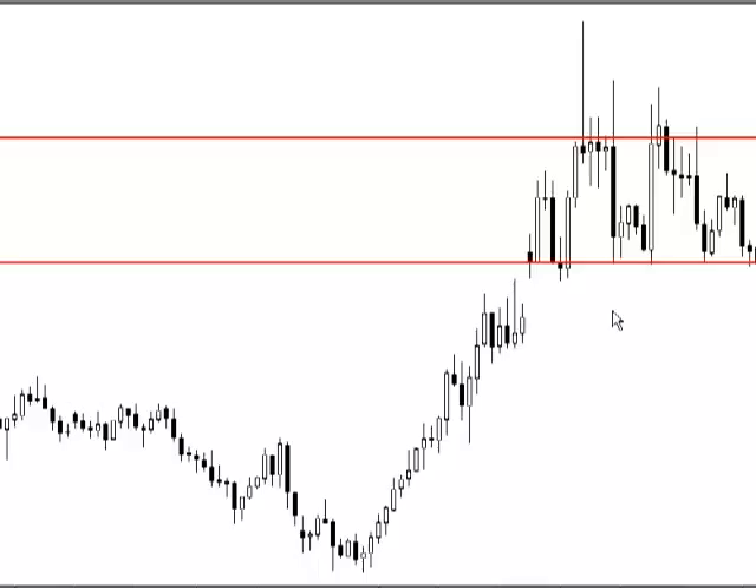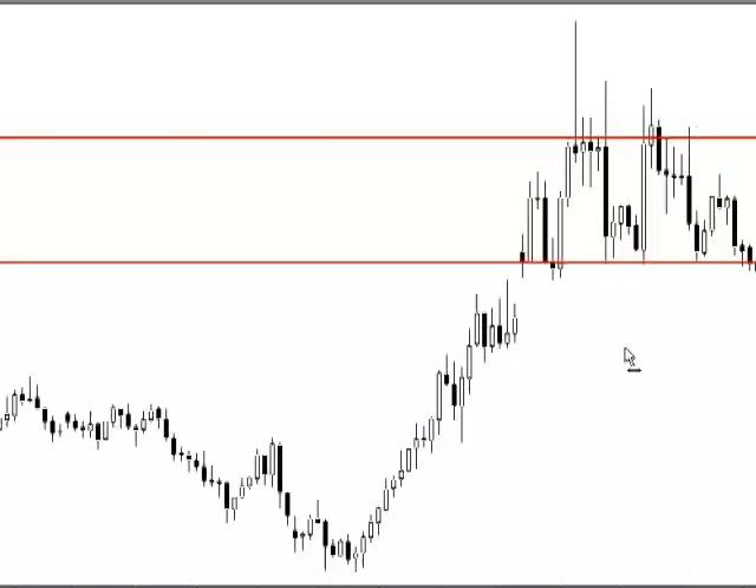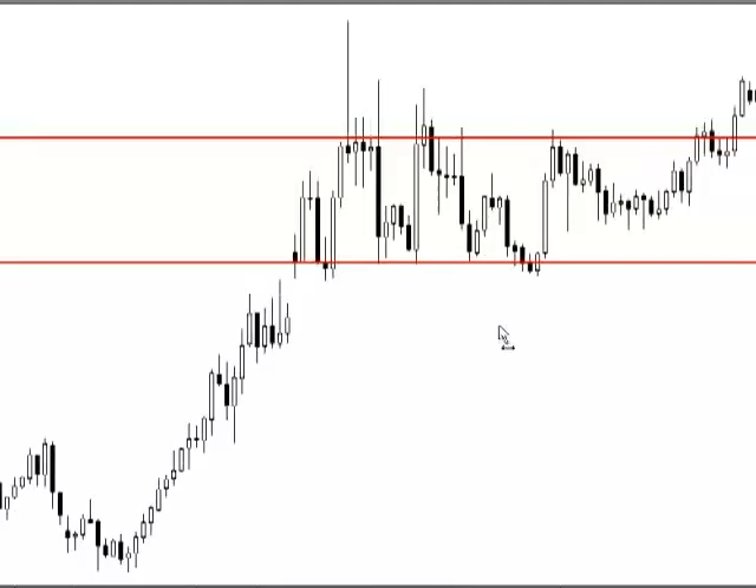They could have done nothing at all and just left their stop — but I wouldn't even consider that. I moved my whole position to break even. Looking at this level, it turns out it was pretty important — it acted as support and we did bounce. We bounced up, my entry was here, and I did get taken out at break even.